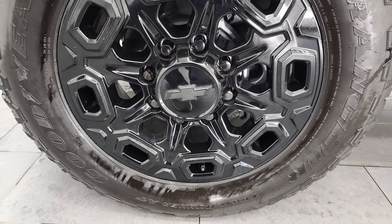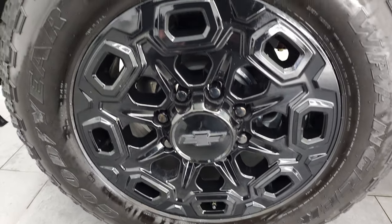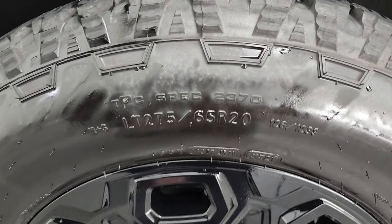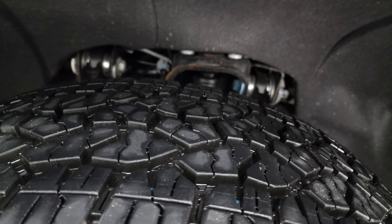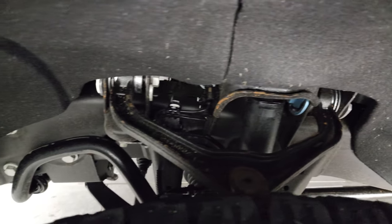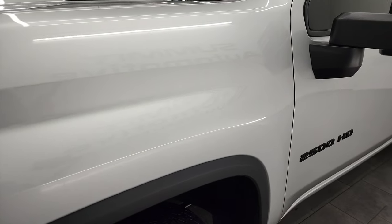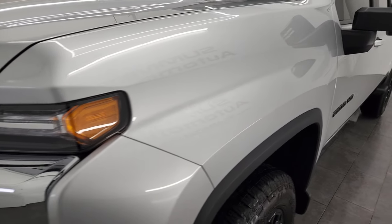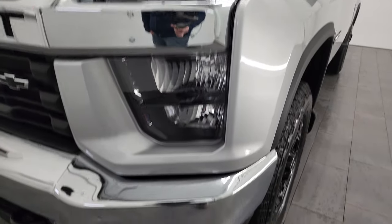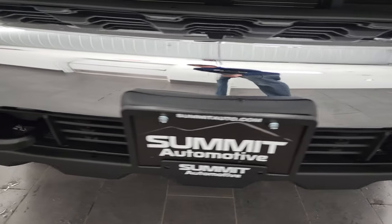This one comes with the 20-inch painted black alloy rims, has Goodyear Wrangler Trail Runner AT tires. These are LT 275's, 65 R20's and they have just about all the tread left on them. Frame and underbody is in excellent shape. There's only about 1,200 miles on this truck so it's going to be really clean, but we always want to make sure that we do the videos so that you know exactly what you're getting and that there's not going to be any surprises when you get here.